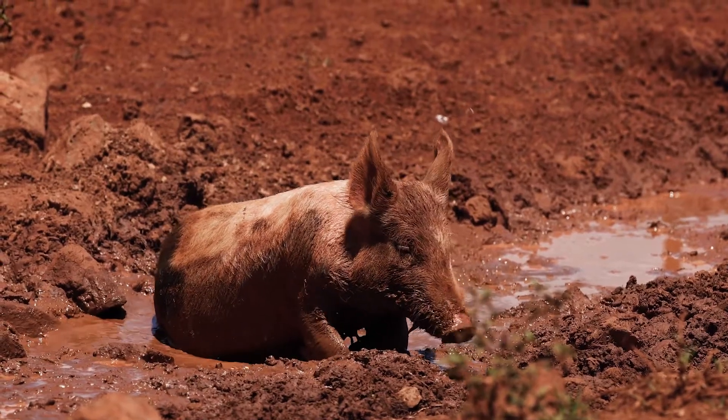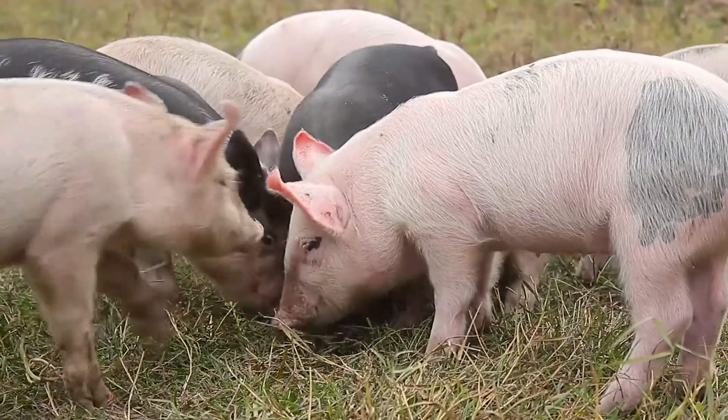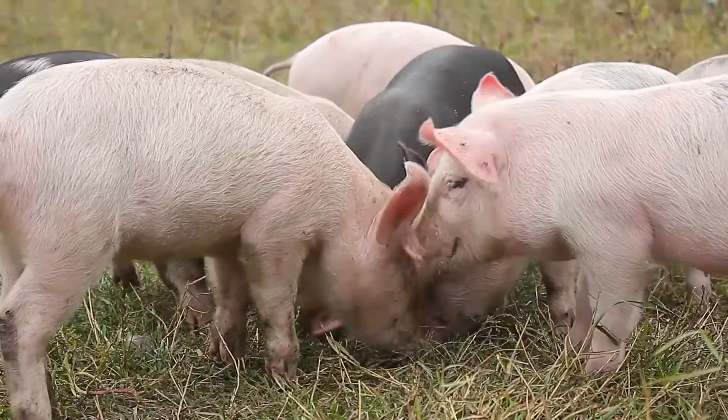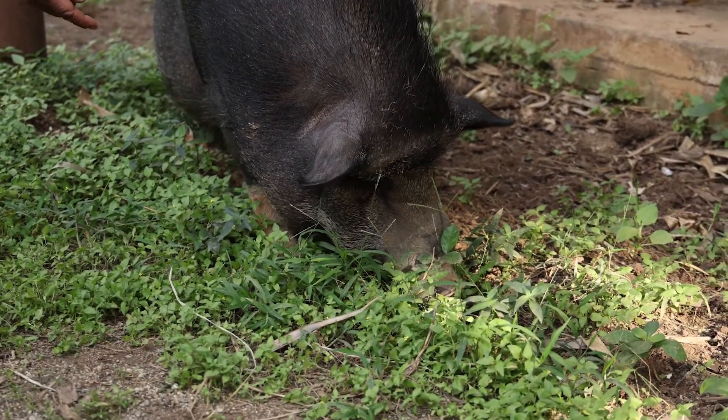Pigs are smart and like to explore. They love to roll in mud. Pigs are important on the farm because we raise them for their meat. There are different kinds of pigs, each with their own special traits.